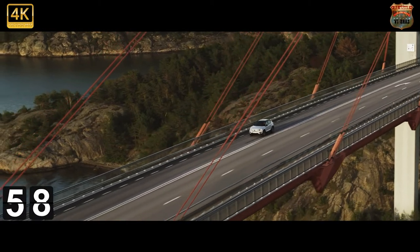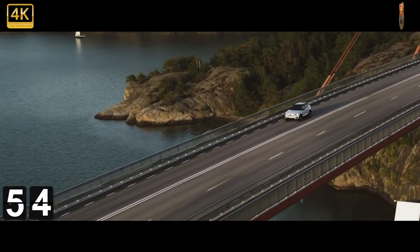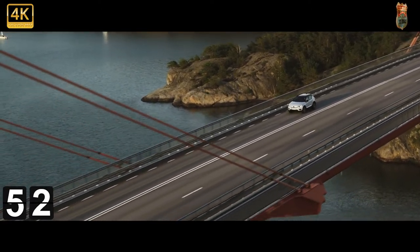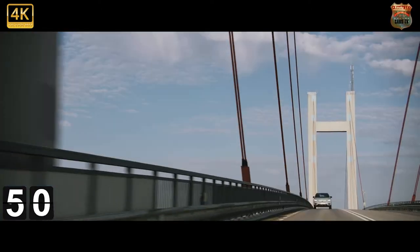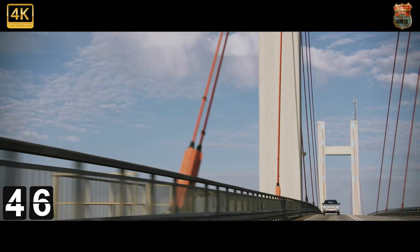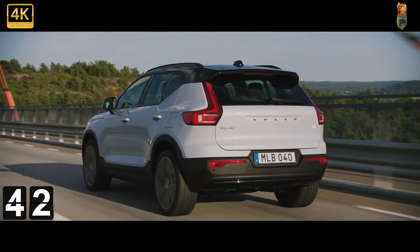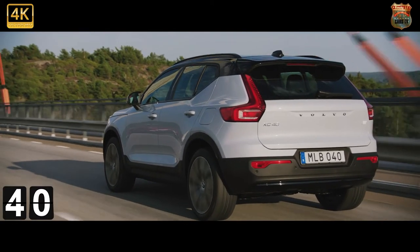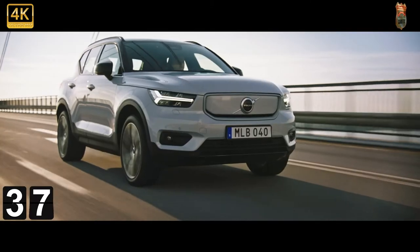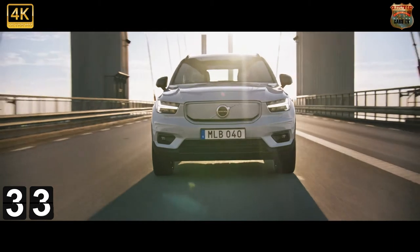The P8 is powered by a 78 kilowatt-hour lithium-ion battery pack mounted under the floor, that feeds two electric motors with one on each axle to provide all-wheel drive. Power output is 402 brake horsepower, torque an outrageous 487 pounds-feet, which in turn translates to a decidedly un-Volvo-ish turn of speed. Not many cars in the Swedes' wonderfully idiosyncratic cannon have made it to 62 miles per hour in less than 5 seconds.